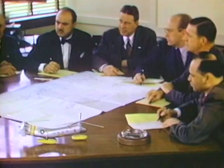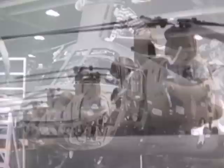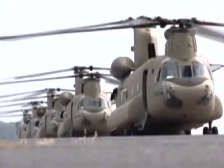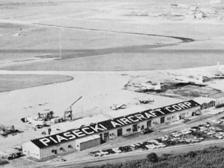By the 1950s, Piasecki Helicopter had the largest order backlog in the industry. This rapid success required capital investment to increase output. Renamed Vertol, the company merged into Boeing in 1960, and to this day remains focused on the mass production of the tandem helicopter. Driven to solve the technological challenges facing his burgeoning industry, Piasecki founded a new company, the Piasecki Aircraft Corporation.